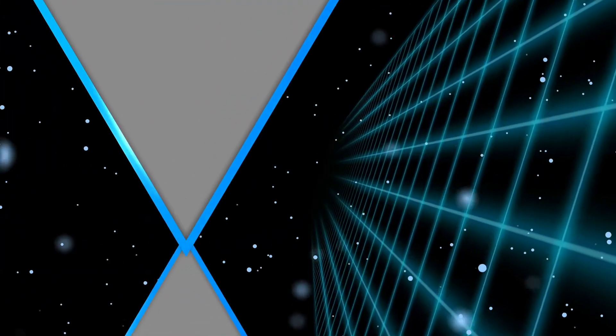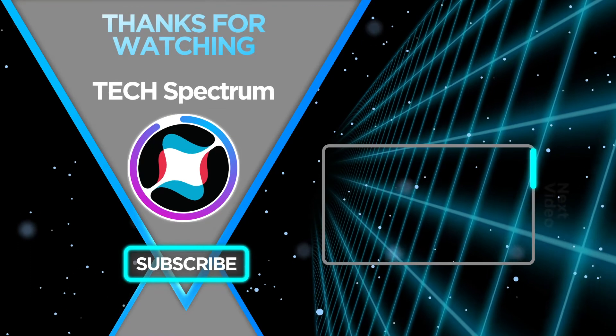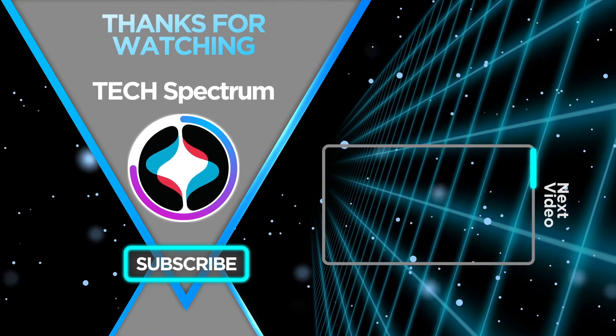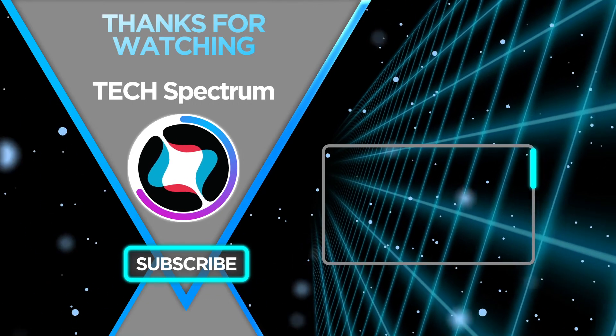That's it for our list, thanks for watching! Don't forget to subscribe and check the links below to support the channel. Click the next video for more product reviews. Until next time, this has been Tech Spectrum.